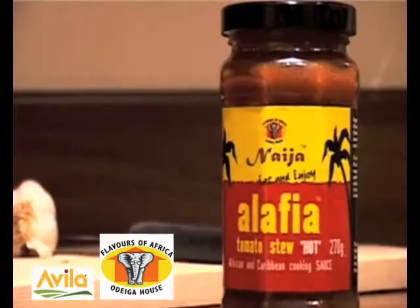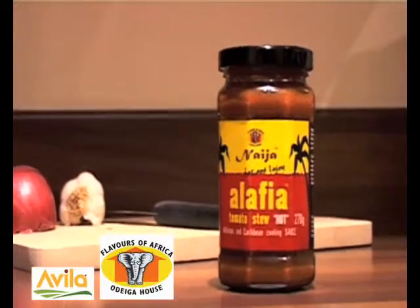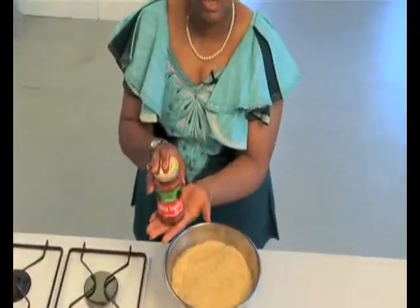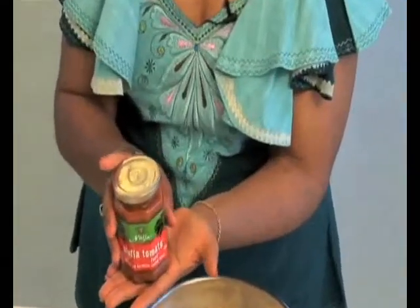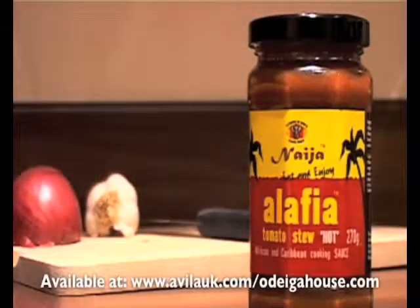Odega House launches Alafia tomato sauce, typically used in the preparation of Nigeria's own jollof rice. The Niger Alafia tomato cooking sauce makes it extremely easy for you to prepare jollof rice. Alafia tomato sauce is convenient, authentic, and saves time.